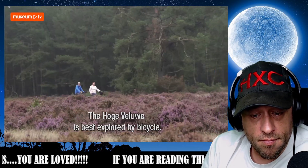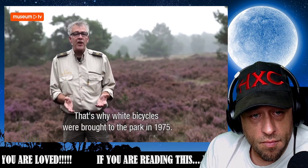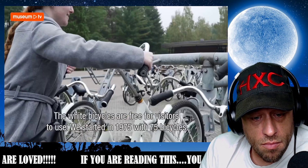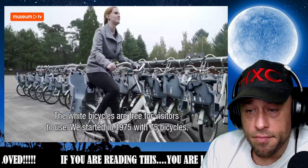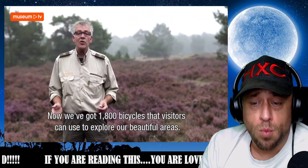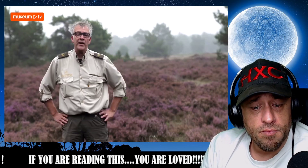The Hoge Veluwe is truly a park to discover by bicycle, and that's why in 1975 they began bringing white bicycles into the park — white bikes that are free for our visitors. In 1975 we started with 75 white bikes, and at the moment we have 1,800, with which people can explore all those beautiful grounds.